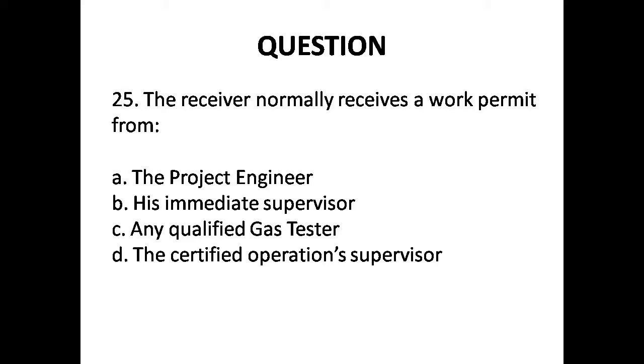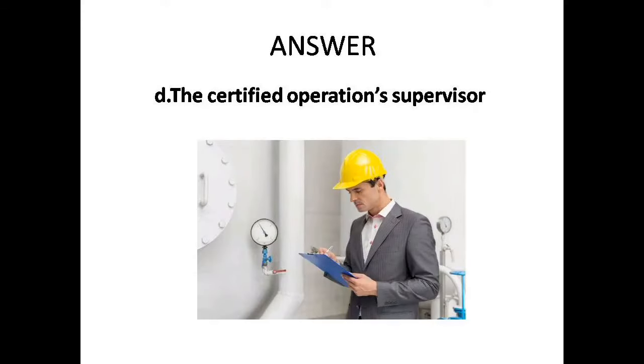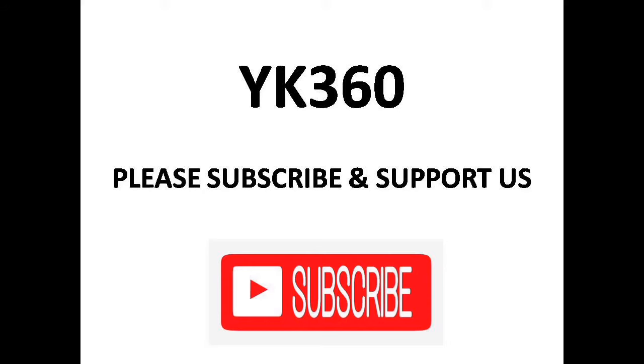Question 25: The receiver normally receives a work permit from — Options are: A. The project engineer, B. His immediate supervisor, C. Any qualified gas tester, D. The certified operations supervisor. Answer is Option D: Certified operations supervisor.